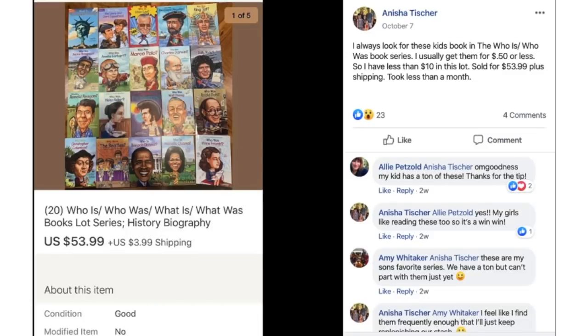Anisha says: always look for kids books in the Who Was book series. She usually gets them for $0.50 or less, so she had less than $10 in this lot. They sold for $53.99 plus shipping in less than a month. She spent under $10 and sold them for $53.99.